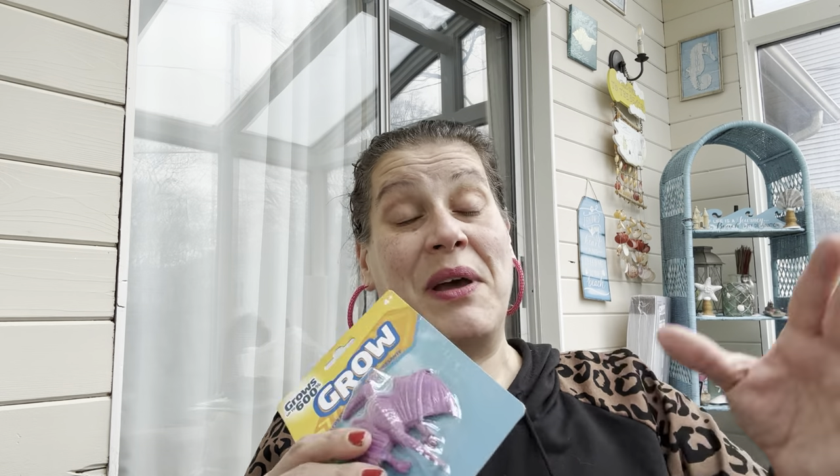Little man begged me for this grow pterodactyl, so he got it. I'll probably put it in his prize bag, and if he doesn't get it by Easter I'll put it in his Easter basket.